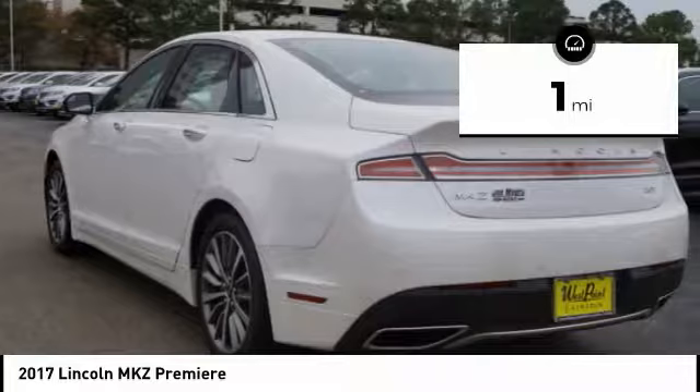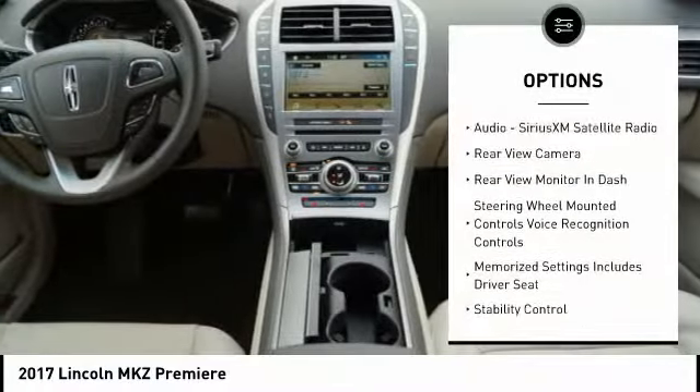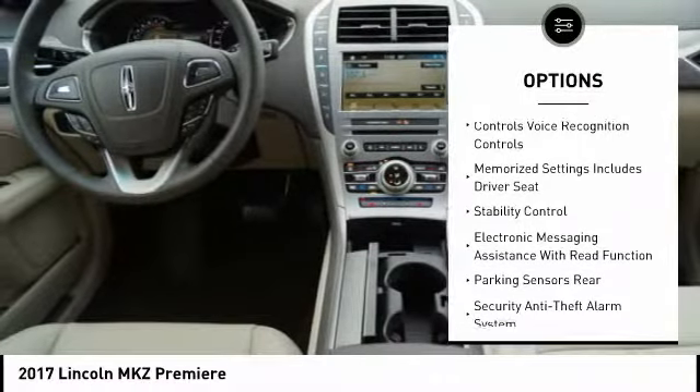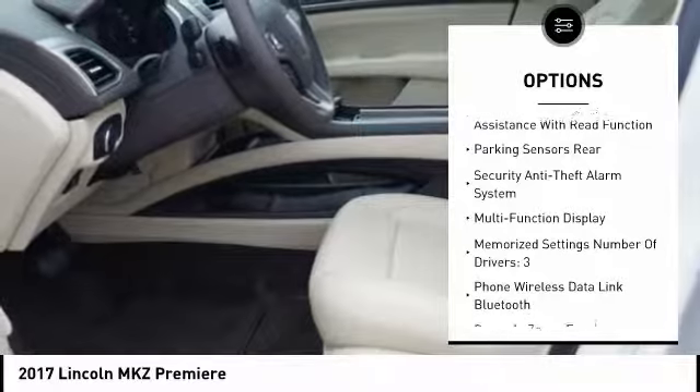This vehicle has less than 100 miles. Here are some of this vehicle's great options: keyless entry, remote engine start, stability control, traction control, cruise control, and universal garage door opener.